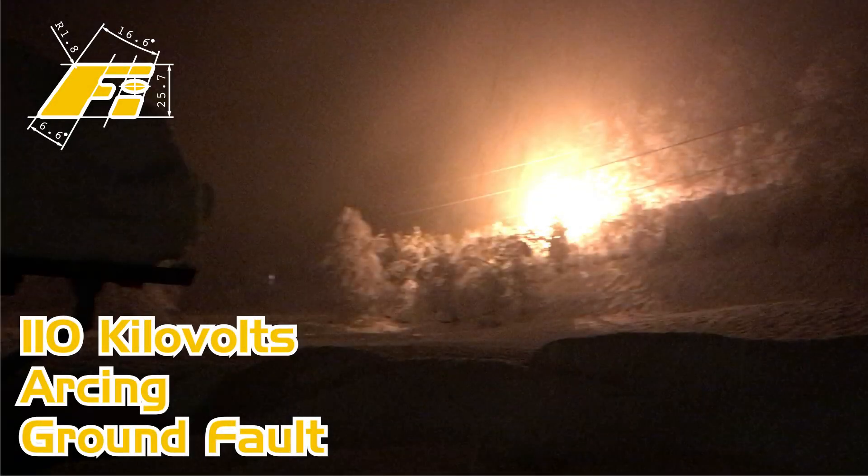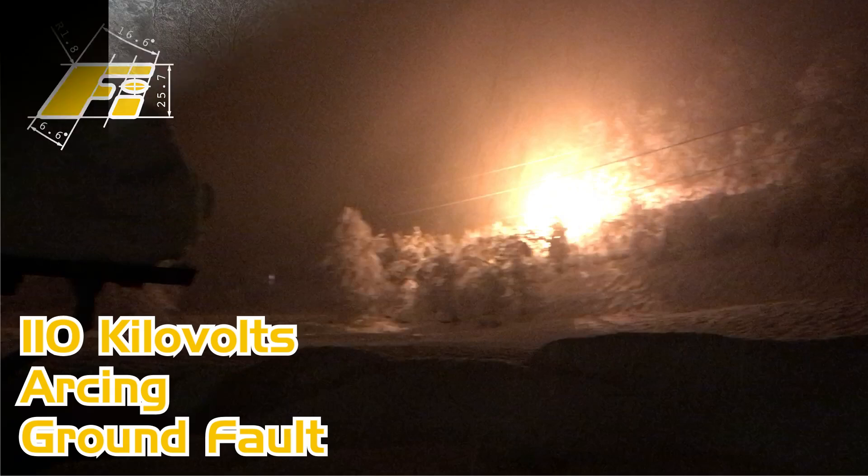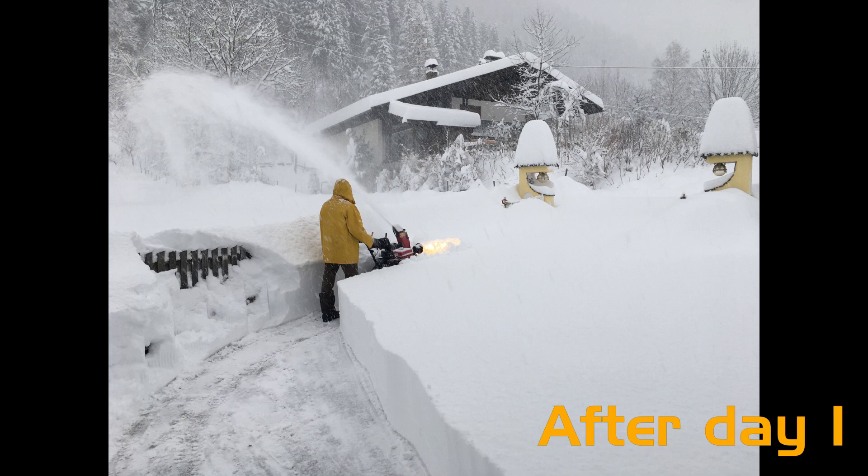In Upper Carinthia, which is the region in southern Austria where I live, we had quite alarming weather during the last days — between the 4th and 7th of December 2020. We had untypically heavy snowfall; in my village roughly 2 meters or 6 feet of snow.